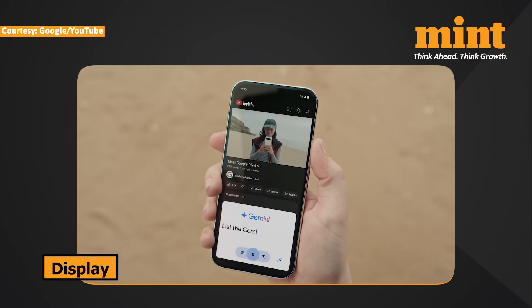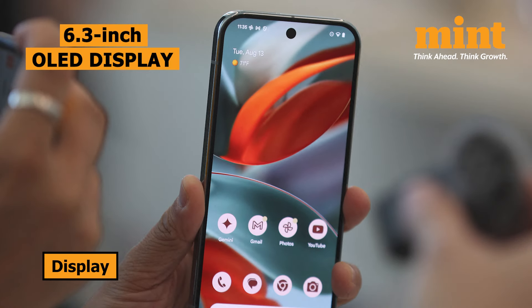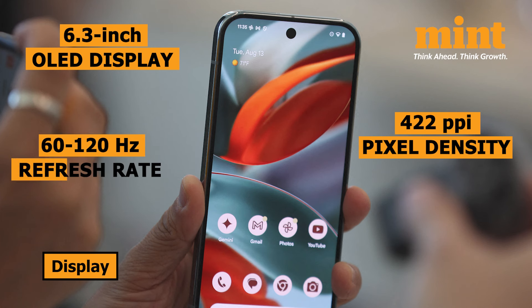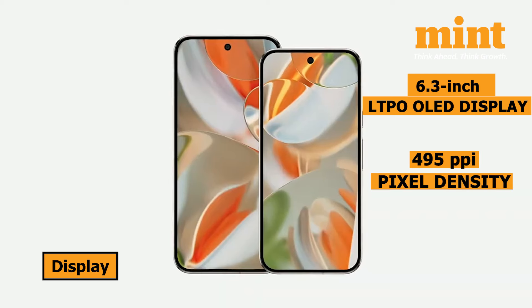Next, let's move on to the display, where we see some noticeable differences. The Pixel 9 features a 6.3-inch OLED display with a resolution of 2,424 x 1,080 pixels, giving you a pixel density of 422 ppi. It also supports a variable refresh rate from 60Hz to 120Hz. The Pixel 9 Pro, despite having the same 6.3-inch size, upgrades to an LTPO OLED screen with a higher resolution of 2,156 x 1,280 pixels, offering a sharper 495 ppi density.